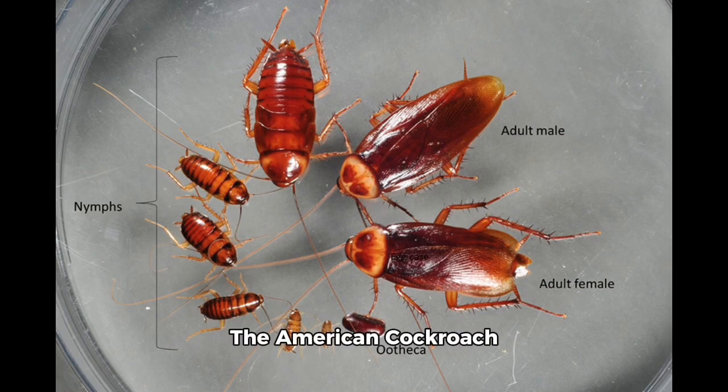The American cockroach will molt 6 to 14 times, typically 13 times, before conducting metamorphosis, and this species has the longest life cycle — up to about 2 years when in captivity.